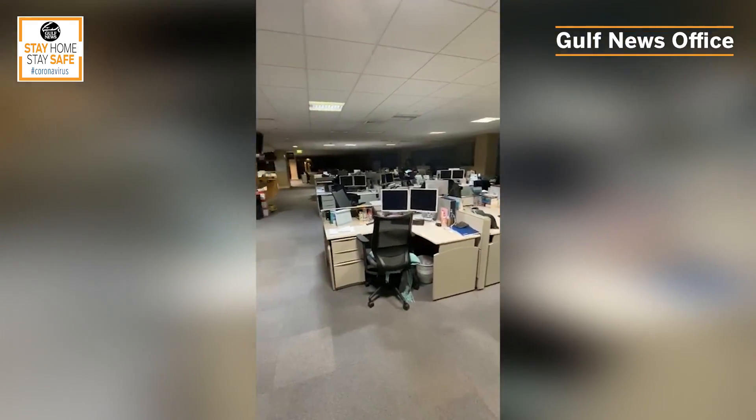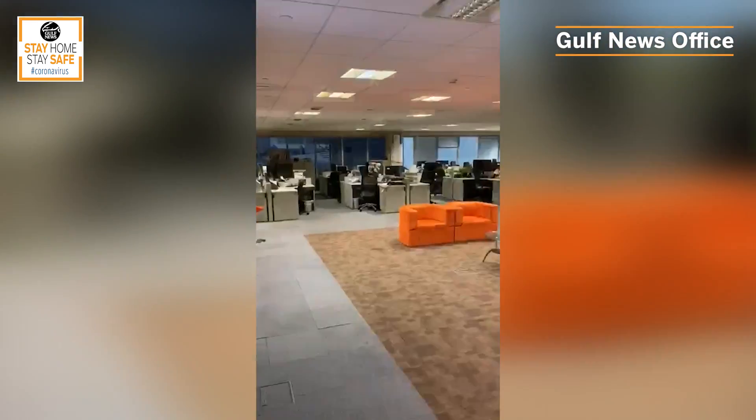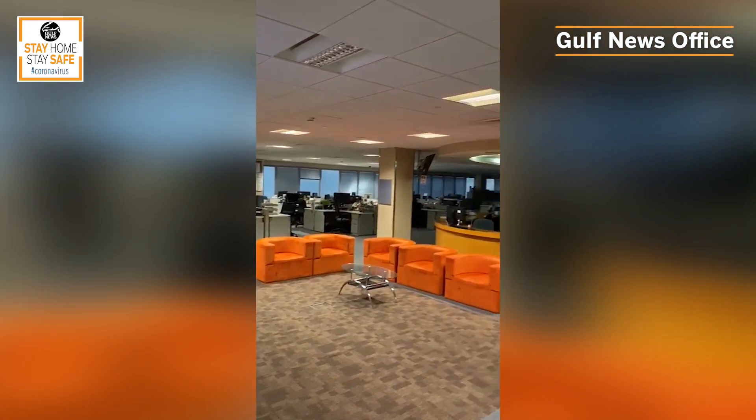My name is Angel Tesorero, I'm a reporter at Gulf News. Currently I work at home. To make things convenient, I turned the corner of my bedroom into my office — set up a table and chair with good lighting. Every day I check my emails and WhatsApp messages for any updates. Ever since the COVID-19 outbreak became worse, we've been asked to work from home, following the principle of social distancing and breaking the chain of transmission.